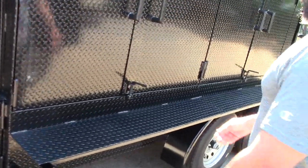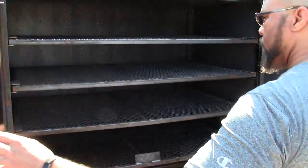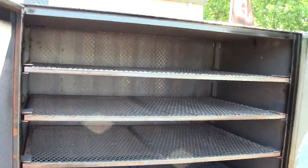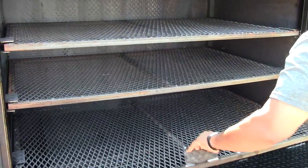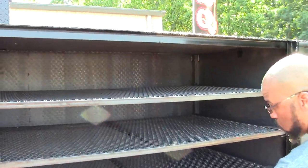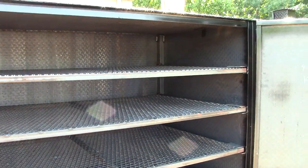Jesse, could you open up your smoker and give them a tour of this monster? Take a look at this, ladies and gentlemen. This is a four-shelf barn door smoker, and he has plenty of room to do his hogs, his turkeys, his chickens.